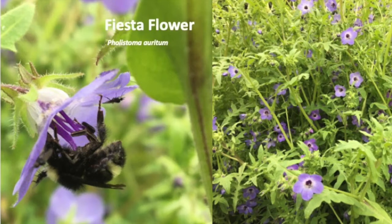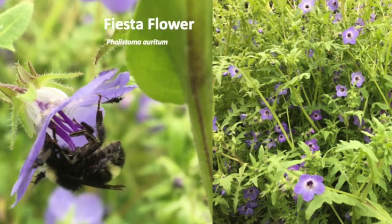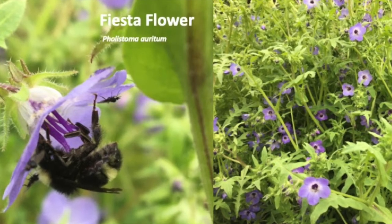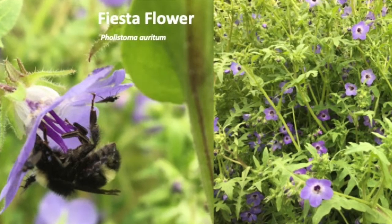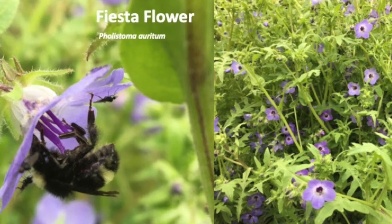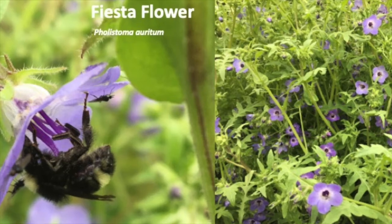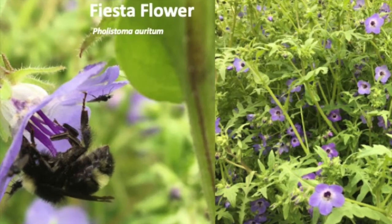Shade-loving fiesta flower is also called velcro plant because the leaves have tiny hooks on the back that easily stick to clothing. The hooks help the plant climb up shrubs and trees up to eight feet off the ground. What is it reaching for — sunlight or the attention of pollinators?